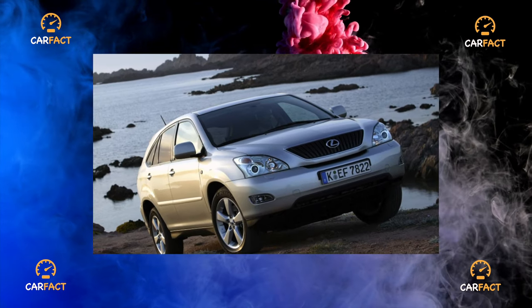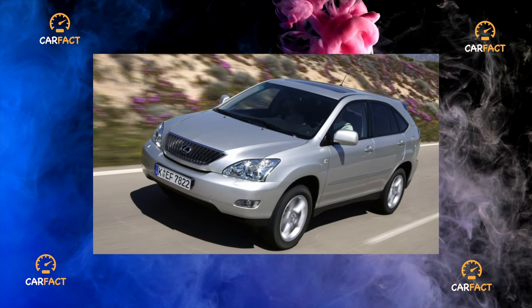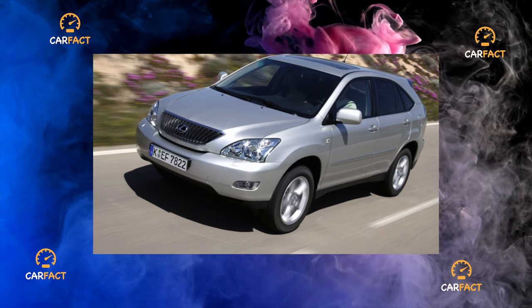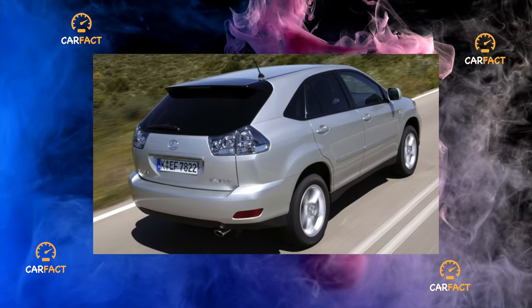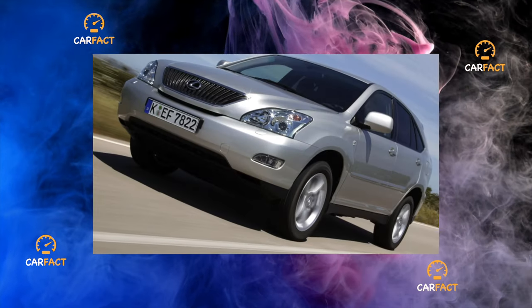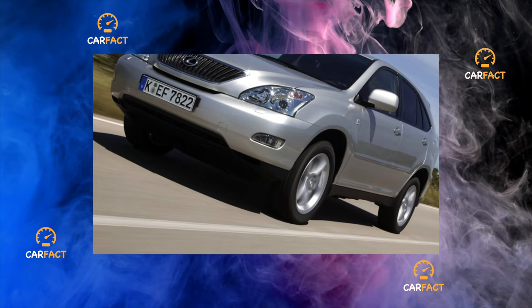Mathematically, it is impossible to simply add the horsepower of all three motors, since they have their maximum power values at different speeds. In addition, the rear electric motor works according to an individual program. Also, 30% of the energy of the gasoline internal combustion engine is consumed by a starter-generator for charging the nickel-metal hydride traction battery.